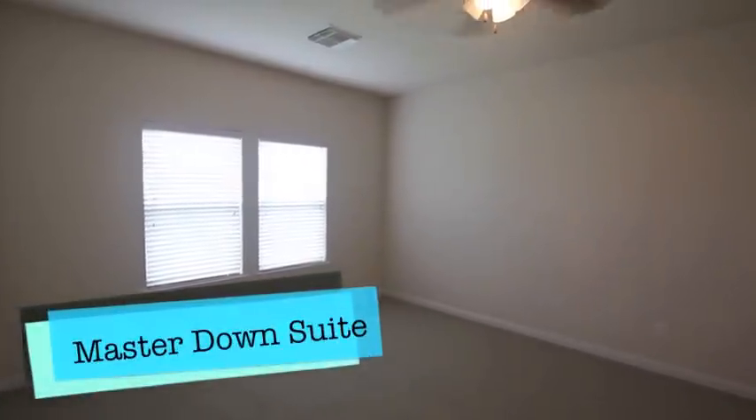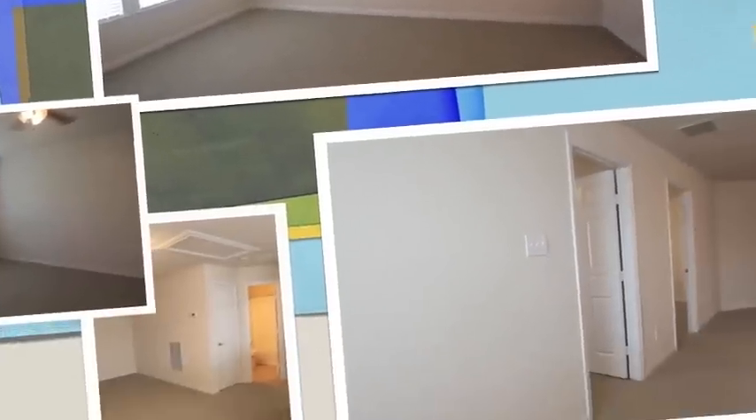Master down suite — large floor plan with a large master downstairs. Ceiling fans and neutral colors throughout the entire home. Come on in with your designer flair and pick what accents you like.